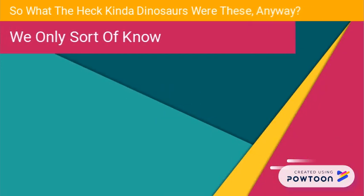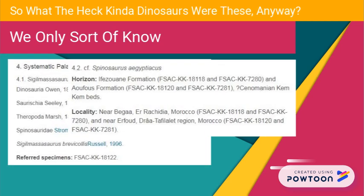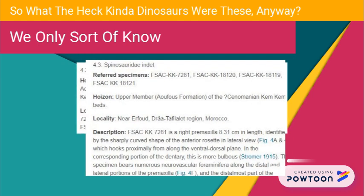So what kind of spinosaurids were these? Well, 18122 was assigned to Sigilmassasaurus, while 7280 was referred to Spinosaurus. The other five are hard to tell — right now they're lumped into indeterminate Spinosauridae.